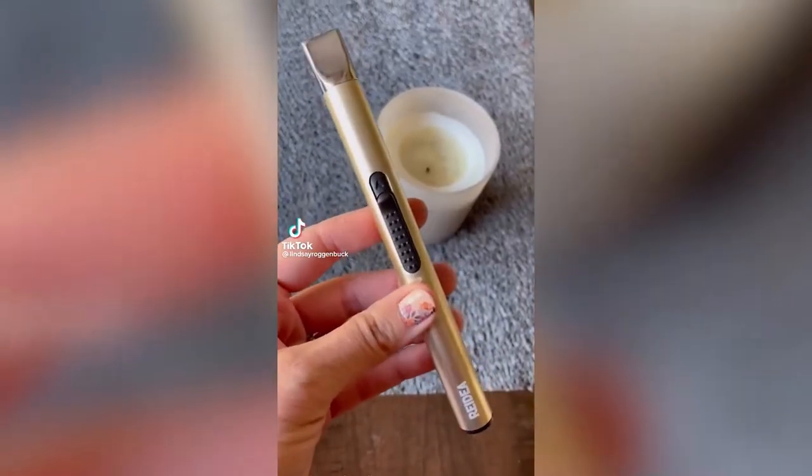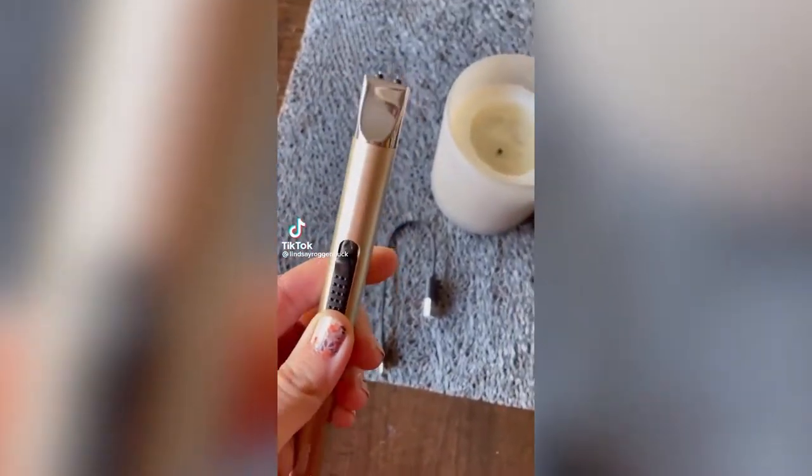Stocking stuffer ideas from Amazon. This rechargeable lighter is not only great for candles but it's also windproof so it's great to use outdoors as well.